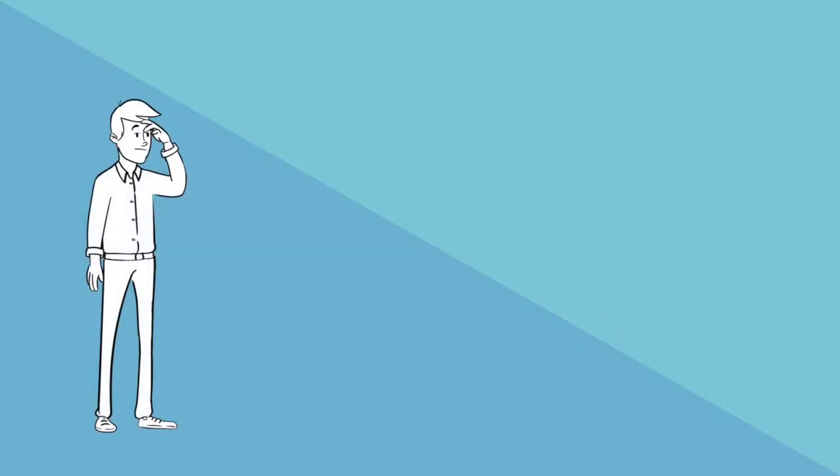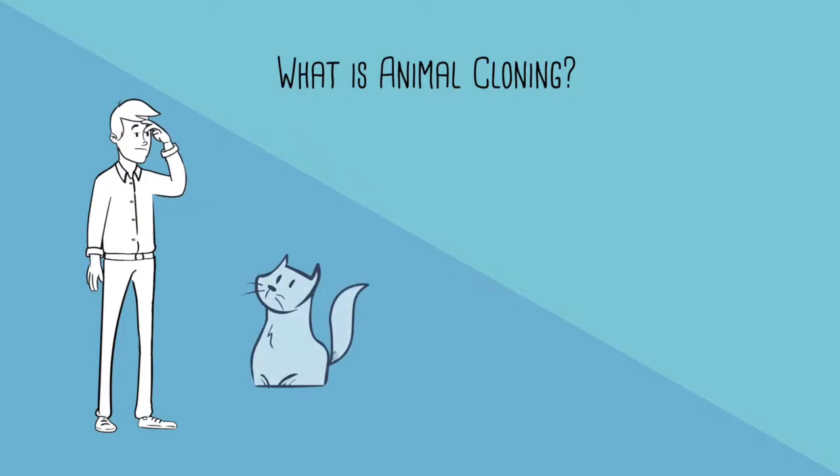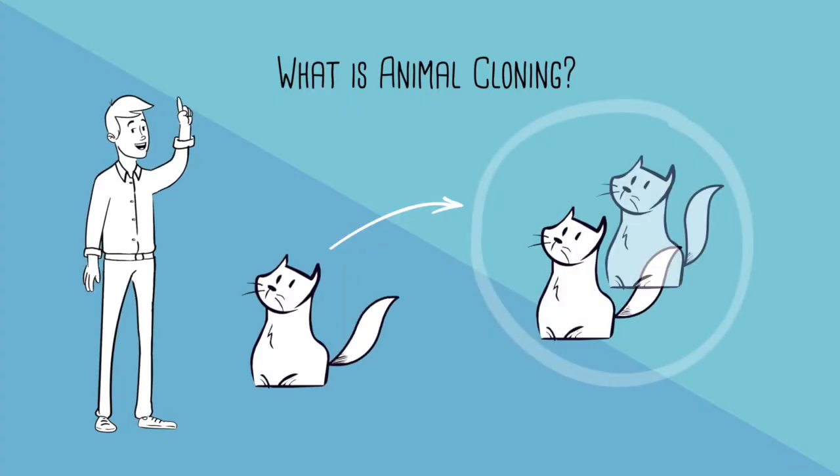But first, you might be wondering: what exactly is animal cloning? Well, according to the U.S. Food and Drug Administration, cloning is a complex process that lets one copy the exact or inherited traits of an animal.